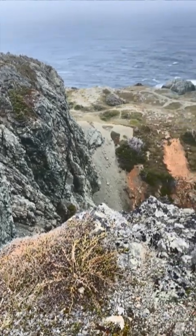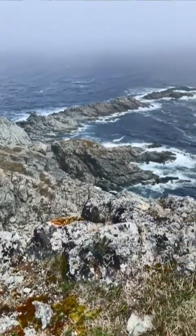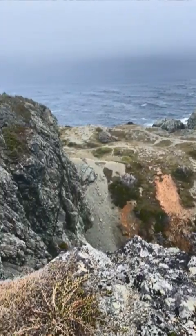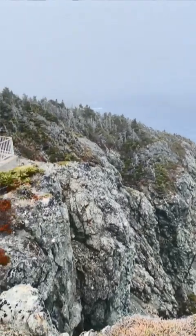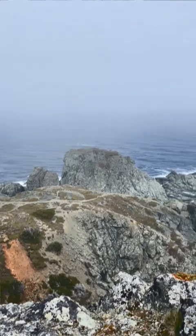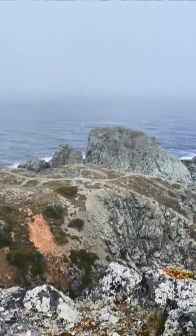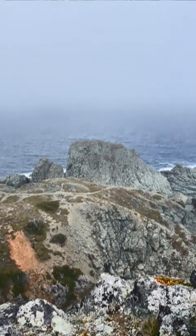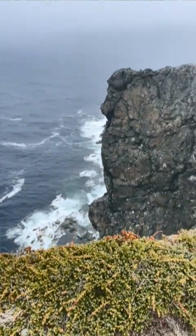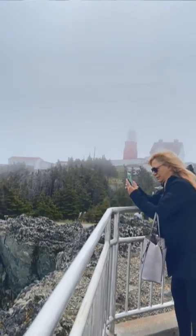Look at all these cliffs. The ocean — oh my god, true fjords. We're up here, unfortunately in the fog again. Let me get in this corner — and this is the lighthouse.